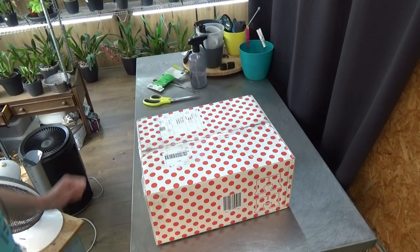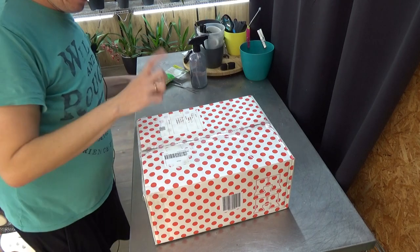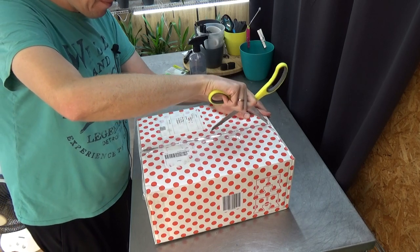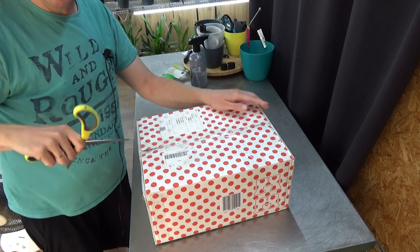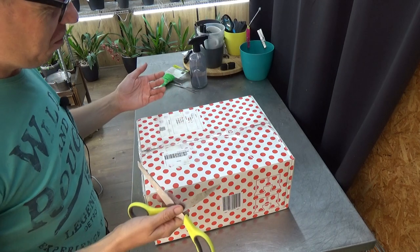I'm going to open the box and that will make more sense out of what I just talked about. I'm going to adjust the camera and let's have a look, and then I'm going to explain the full story. Maybe you already guessed which type of orchid is in here. If you've been on my channel longer, you probably know what I'm talking about.